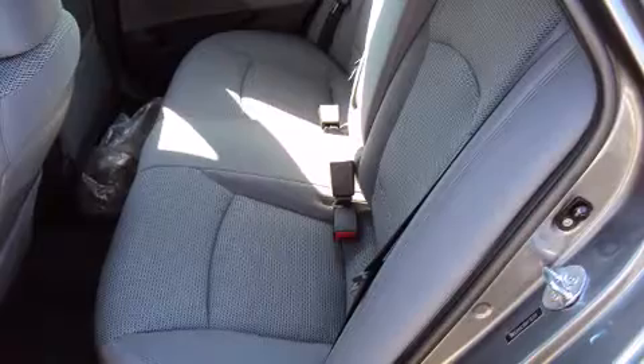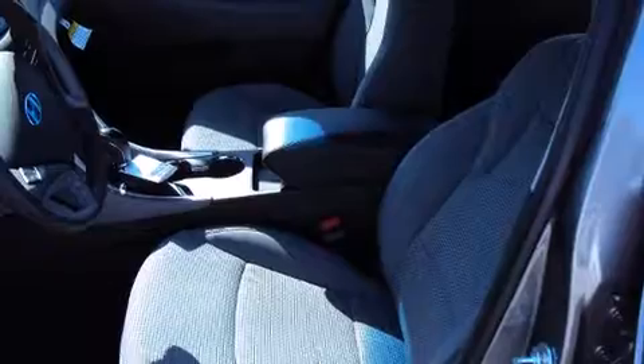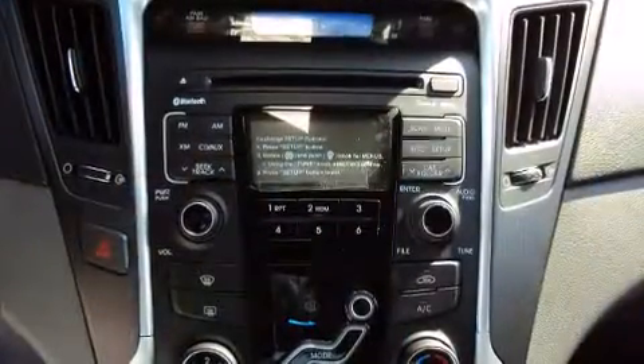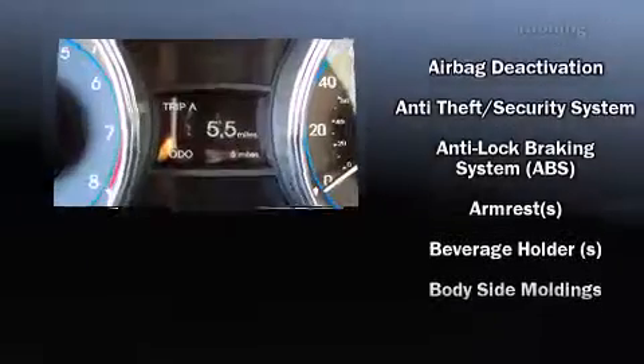A wealth of standard features mean that you no longer have to sacrifice, such as remote keyless entry, one-touch window functionality, speed-sensitive wipers, heated door mirrors, and air conditioning.